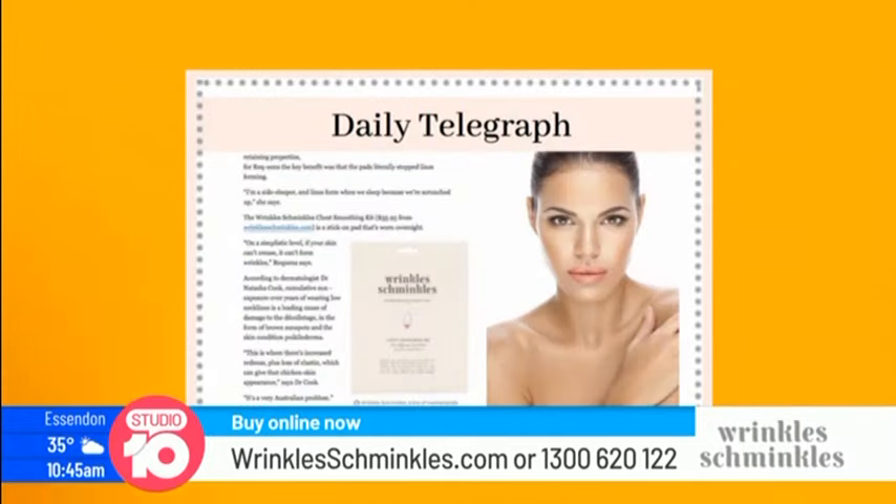The chest pad is a favourite, but tell us about the rest of the range. The full range targets wrinkles on your chest, neck, forehead, eyes, hands and mouth. There's also an amazing serum to wear in the day and a cleaning solution which will ensure you get as many uses as possible out of these pads.